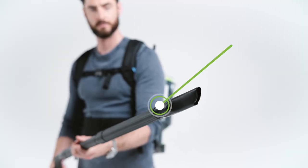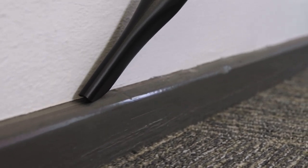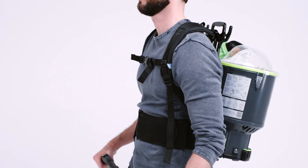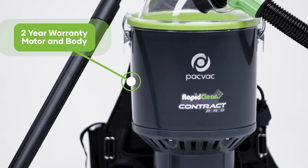The RapidClean backpack vacuum comes with a slender shaped crevice tool with an angled tip for thorough cleaning of skirting boards, door trims and window ledges. The RapidClean backpack vacuum is built to last and comes with a two year warranty on the motor and body.